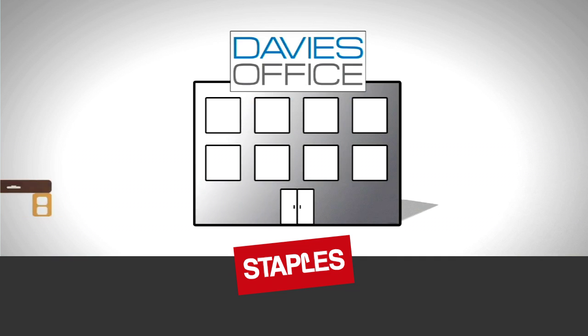Although the valuable components of a traditional cubicle workspace may not be obvious, we have partnered with Staples, an office supply store with significant interest and initiative in the circular economy, as well as Davies Office, a business that has been profitably engaged in office furniture remanufacturing for many years.